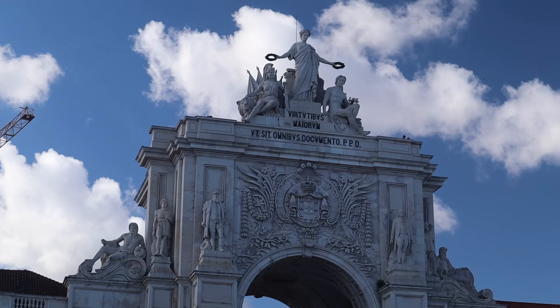So behind me, as you can tell, there's a beautiful arch — the Rua Augusta Arch. Sorry if I pronounced that wrong. It was constructed in the 18th century to commemorate the earthquake that destroyed the city in 1755. And so this is to show the reconstruction of the city. For those that don't know, in 1755 there was a massive earthquake here in Lisbon.